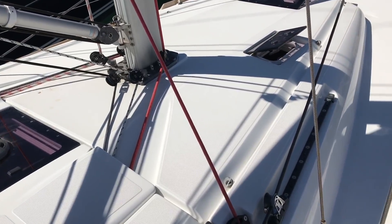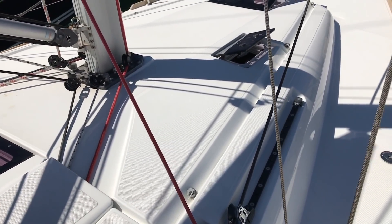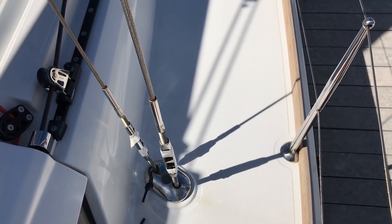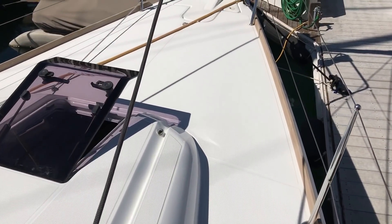Lots of opening hatches on top. Genoa tracks here on the cabin top — you can see just how tight those sheeting angles can go. This vessel sails very well upwind. Inboard shrouds are a really nice upgrade here on the Sun Odyssey, giving you a really nice easy access up to the foredeck itself.